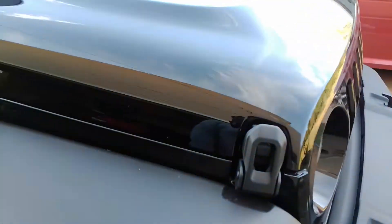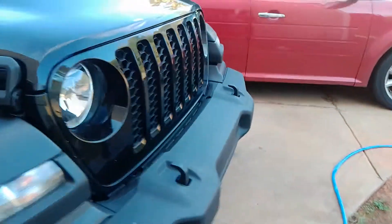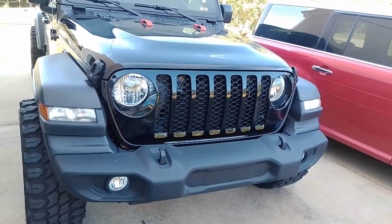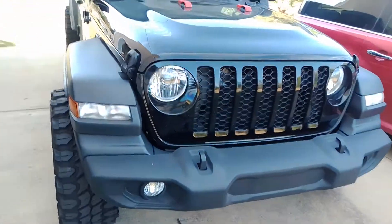I'm going to do all the accents in red — this part right here is going to be red. I'm going to add a grille to it in due time, change the grille out, and I want to put some cab lights on the top.